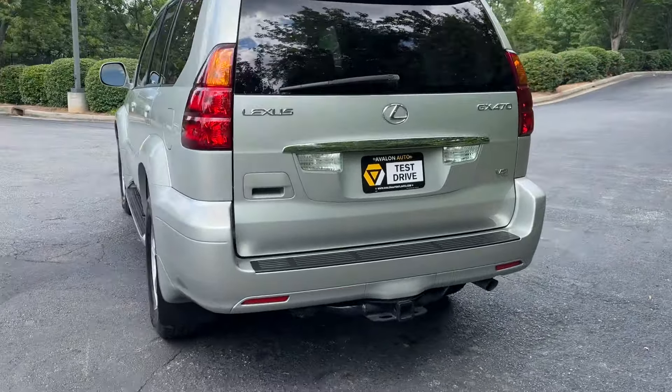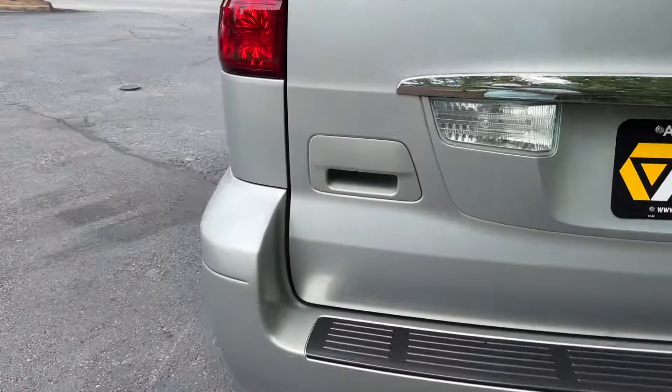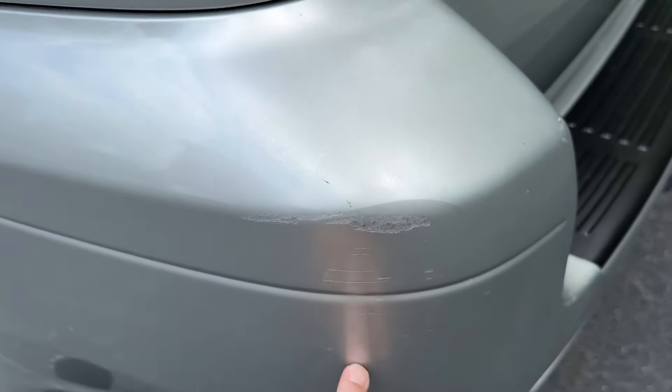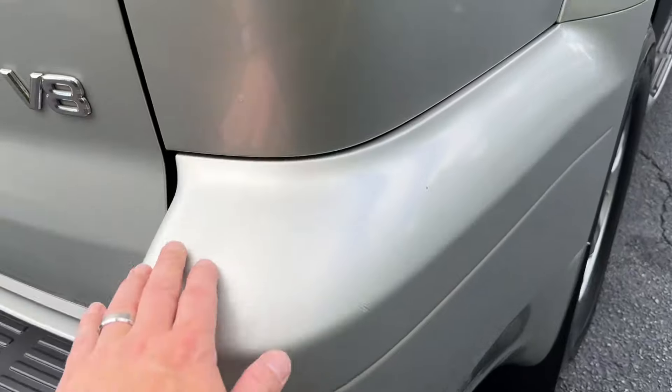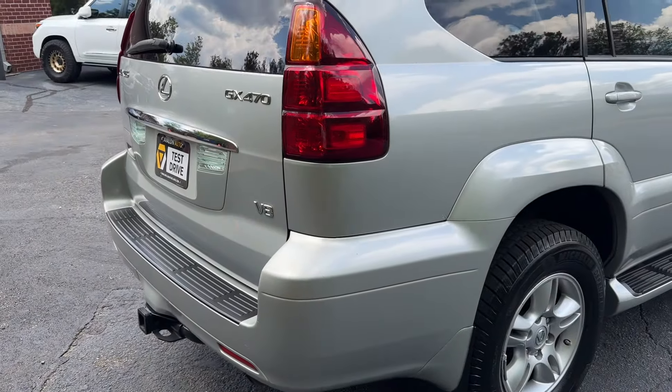There are a few little chips on the rear bumper and it's starting to show a little bit of clear coat fade. Chips have been touched up, nothing bad — I'll probably do another coat on that bigger one. A little bit of clear coat fade, not bad enough for us to want to repaint bumpers.